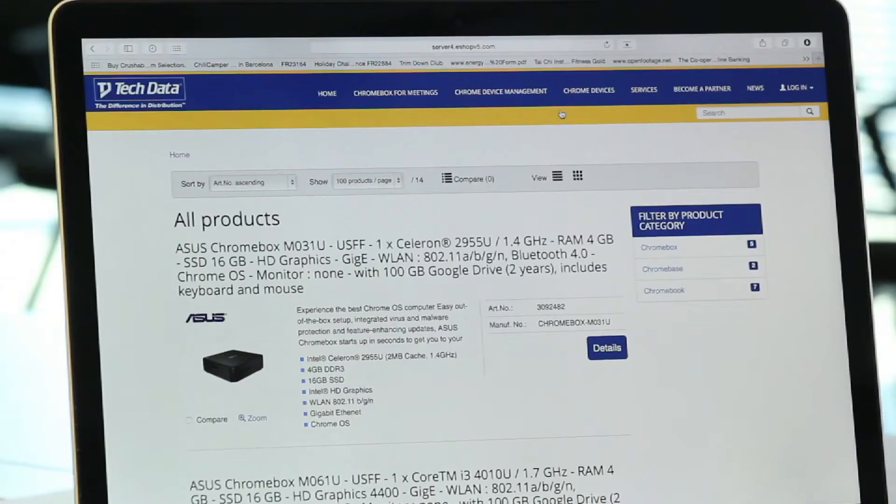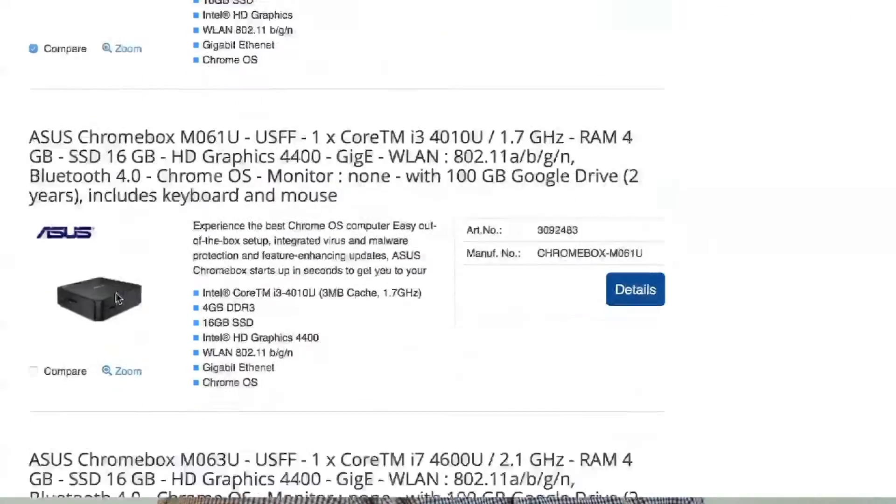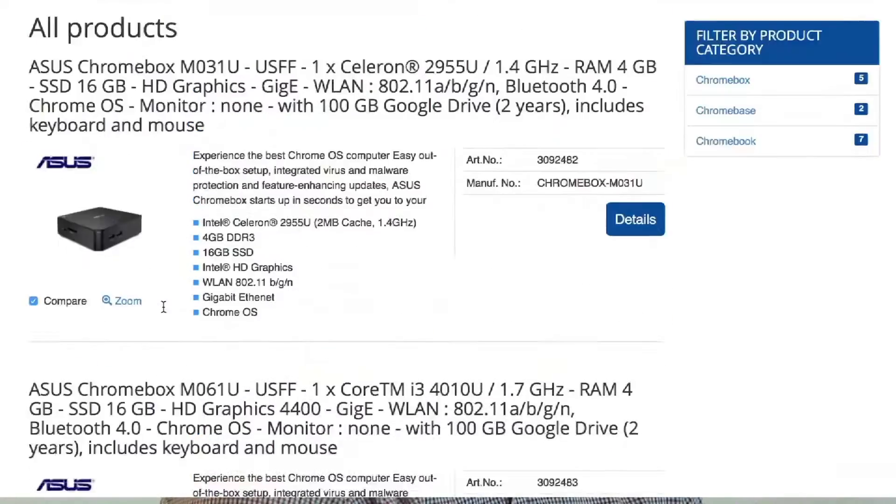And what else would you say is really cool on the site? So what's really cool is the Device Finder — this contains all of Chrome's offerings from Tech Data. So you can compare products here using the Compare tool. If we compare an Asus Chrome Box with the Acer Chromebook and then just click Compare,